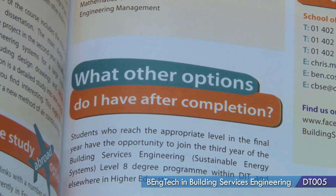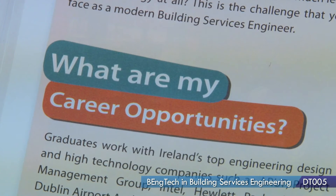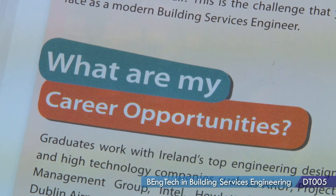When finishing this course, you've got a couple of options. You could go into the Level 4 here in Bolton Street, DD026, or you could just start working. There are a lot of employers here in Ireland, even abroad, looking for graduates of a Building Services Engineering course. The job prospects are massive.